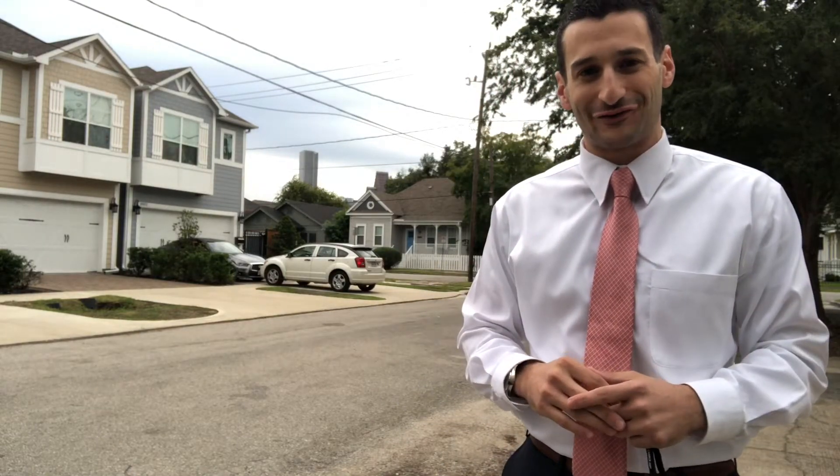Once again, I'm Harris Benson with John Doherty Realtors. This is Market Data Monday and I hope you guys have a great week.